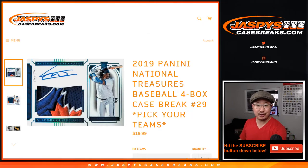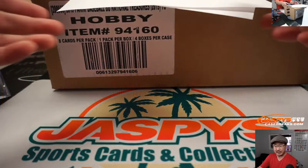Hi everybody. Happy Wednesday. This is Joe for JaspisCaseBreaks.com, coming at you with 2019 Panini National Treasures Baseball. Four box, pick your team, number 29. JaspisCaseBreaks.com.